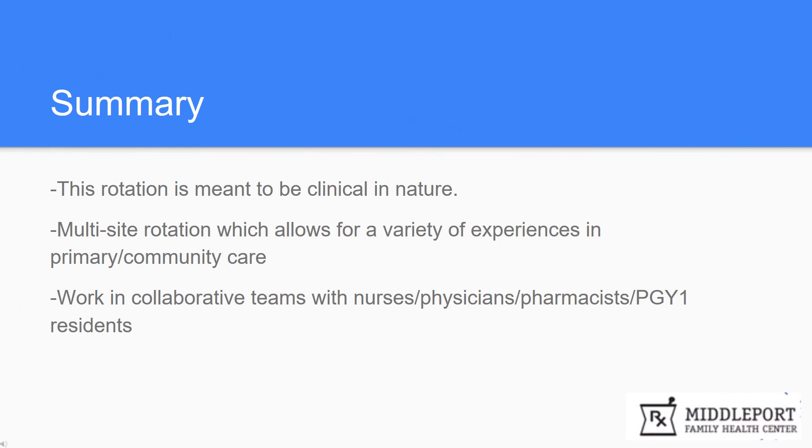To summarize, this rotation is meant to be clinical in nature. The goal is to strengthen your clinical abilities as a community pharmacist. Additionally, we have a multi-site rotation which allows for a variety of experiences in primary care and community care, given our partnerships with three ambulatory clinics as well as the transition of care facility. We work in collaborative teams with nurses, physicians, pharmacists, and PGY-1 residents to give patients the best care possible.